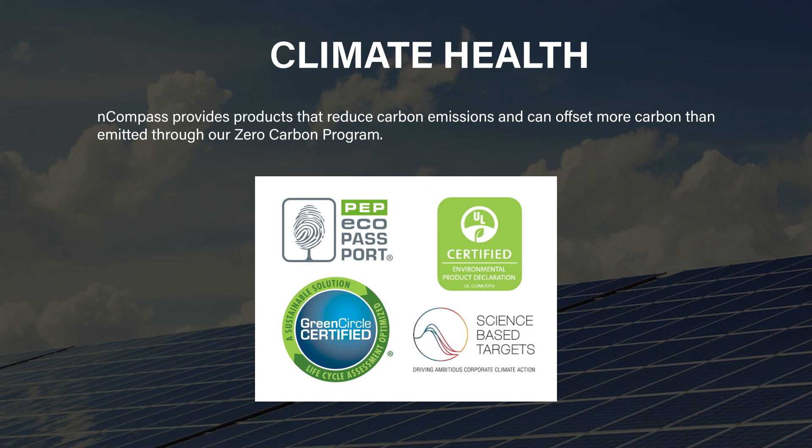These embodied carbon calculations are critical to any project working on net zero — projects with a keen focus on their embodied carbon. Today we have even more emphasis on embodied carbon with federal initiatives such as the Buy Clean Act. So this is definitely a hot topic and we have a lot of products ready to go.